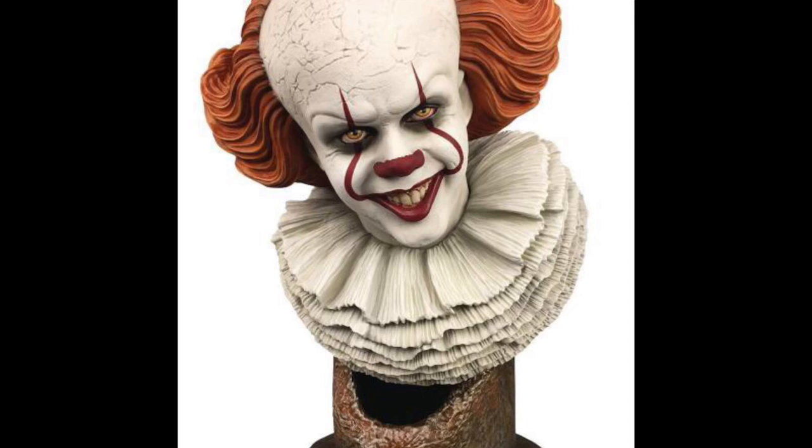Before we do that — Big Bad Toy Store put up the pre-orders for the IT half-scale bust and their IT gallery PVC statue of the jack-o'-lantern, or jack-in-the-box. I always get those two confused. So if you guys want to pre-order them, make sure you use my link in the description down below for Big Bad Toy Store. Let's go, guys.